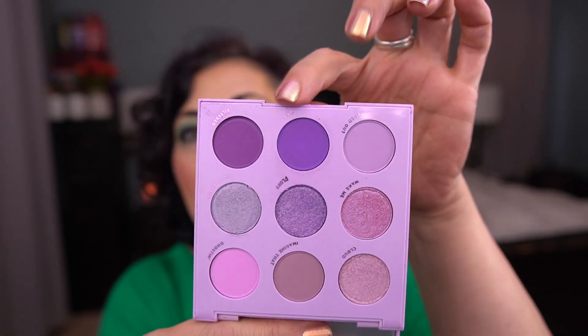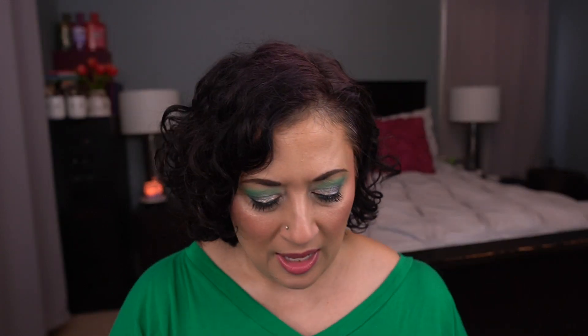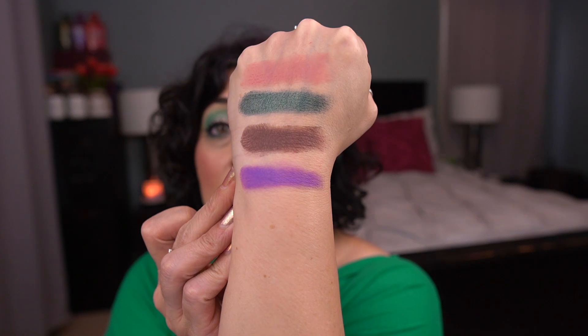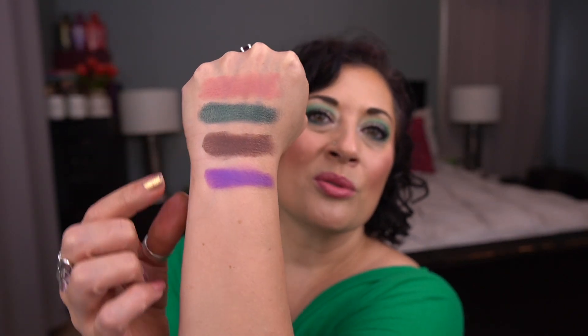And then I have the ColourPop Lilac You A Lot palette. I'm working on the shade Ify. I don't really have a lot going on in this palette right now. I've been wearing purple looks, but typically from another palette. I love this color — it's gorgeous — but I haven't really been using it. It's a cool-toned purple and I've been pairing with a warm-toned pink, so they don't go together that well.